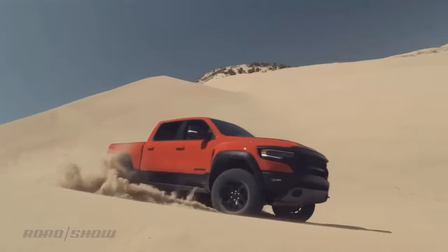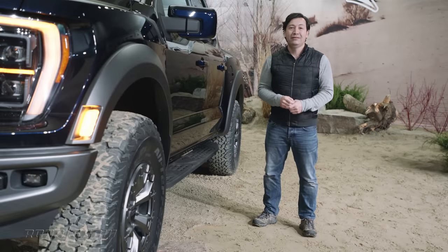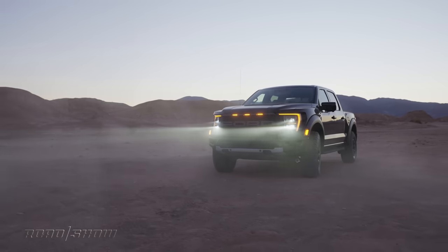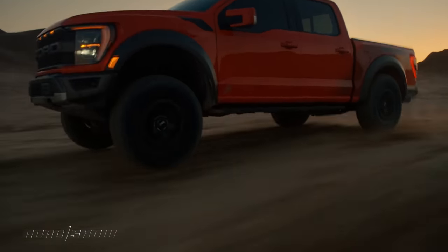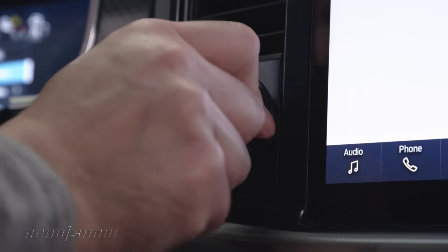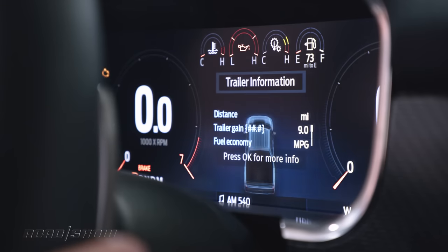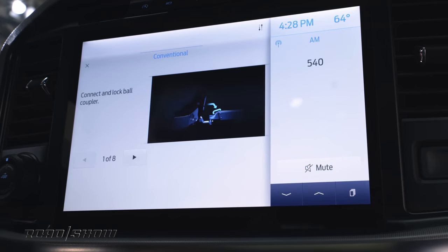I can already hear the internet trolls from here — the TRX has 702 horsepower and 650 pound-feet of torque. I get it, but here's the thing: the Raptor's got two more gears in its transmission, plus it's expected to weigh around 600 pounds less than the Ram. It's probably going to still be a chunk slower to 60, but it's going to be really quick. And when you're out jumping things in the desert, it isn't always might makes right — it's light makes right. Less weight also enables more payload and towing capacity. Ford says payload capacity is up by 200 pounds to 1,400, and towing is up the same to 8,200. Both of those figures are actually slightly better than the Ram.